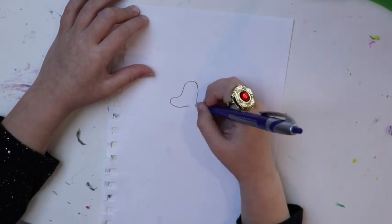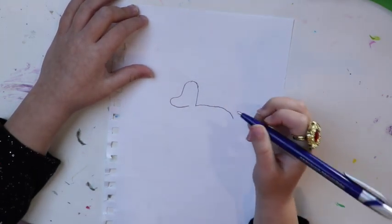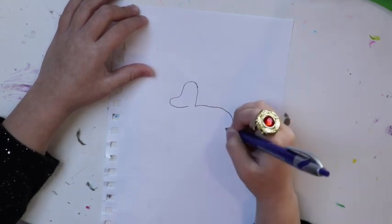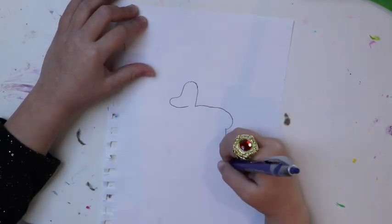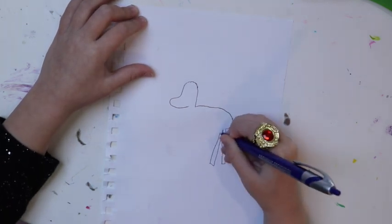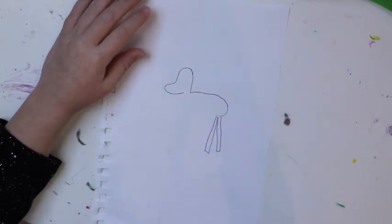neck there and then curve like a flat shape mountain and then you go here like that and then put a leg there and then you put a leg here and that's going to be like the feet.